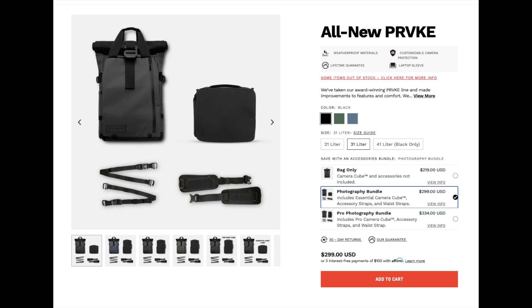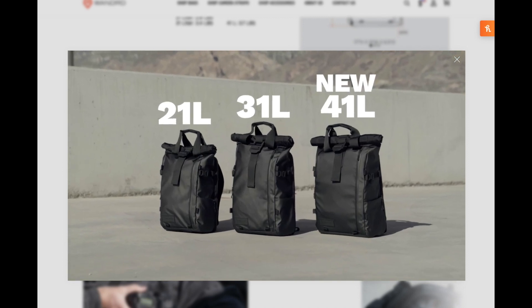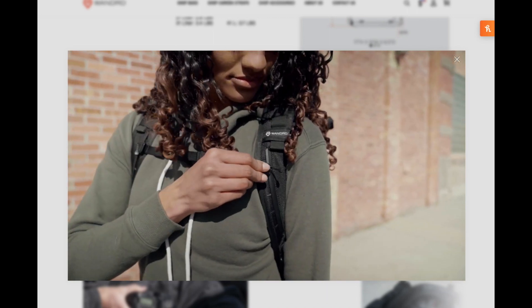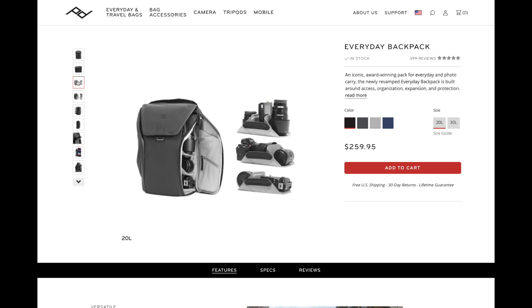This is the $300 Wander Provoke bag — it's the 31L — and this is the 21L, $250 Peak Design Everyday Backpack. They're very similar in price, and the reason I bought the Wander Provoke is because I can put a lot more stuff in it and it's just easier to organize. But there's one reason why you should get the Peak Design Everyday Backpack over the Wander Provoke, and here's why.